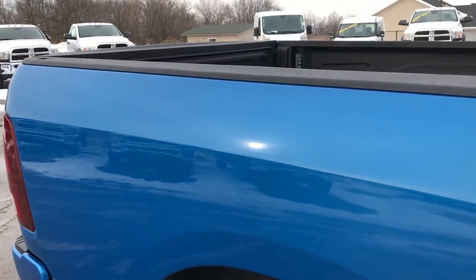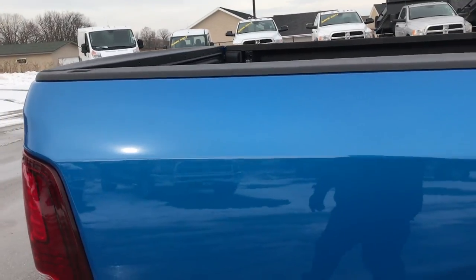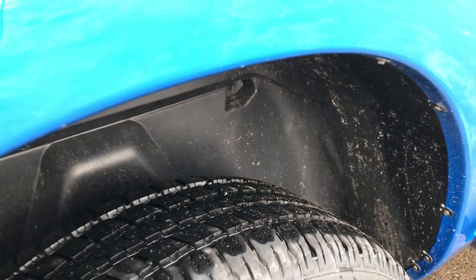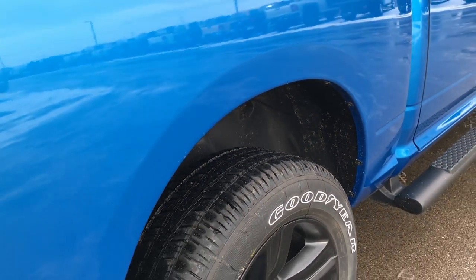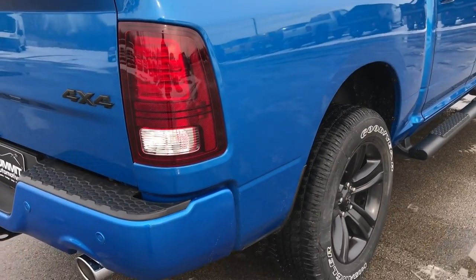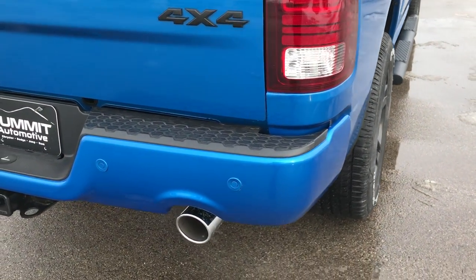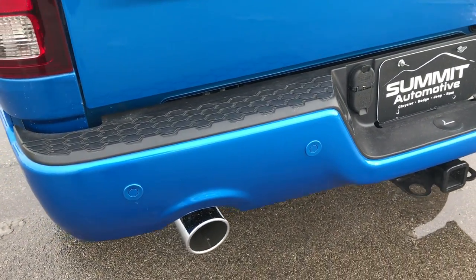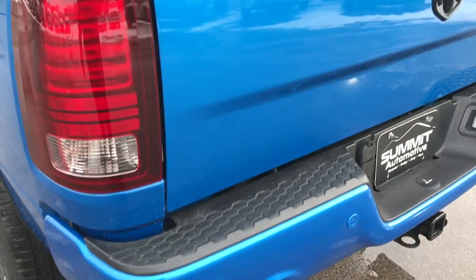All of our Rams come with bed rail covers. You'll notice that it does have the plastic wheel well guards, which keeps water and salt off of your frame. You get the dual rear exhaust with the Hemi, backup sensors, and the painted bumpers.